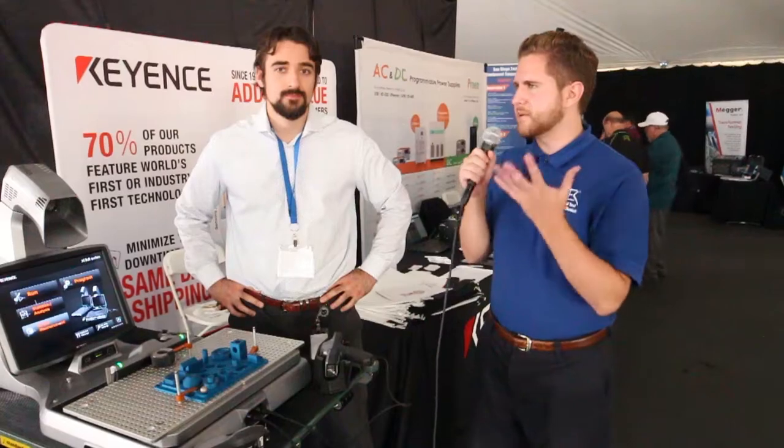Hi, I'm Richard with A-Tech. We're here on the convention floor of SDTest, the San Diego Test Equipment Symposium. I'm with Ben McFadden — he's a sales engineer at Keyence. Ben, could you tell us a little bit about Keyence?